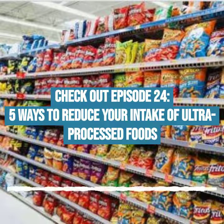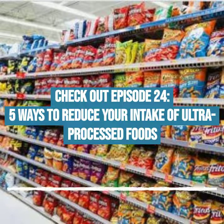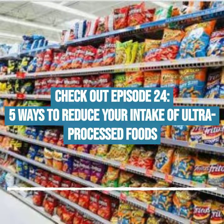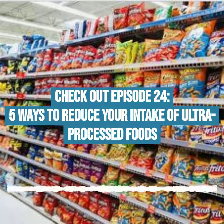Evidence suggests that the obesity epidemic is directly related to the amount of processed foods we are consuming. Estimates show that by 2030, the number of overweight and obese people will rise to one-third of the global population. And the major concern is that no country to date has successfully reversed the growth in obesity once it's allowed to develop.